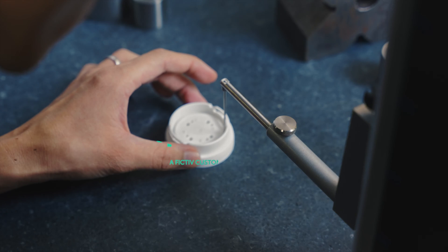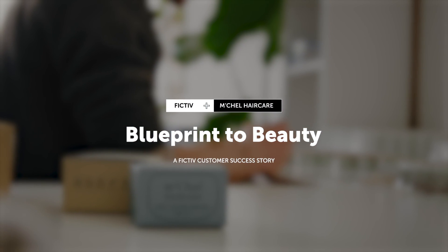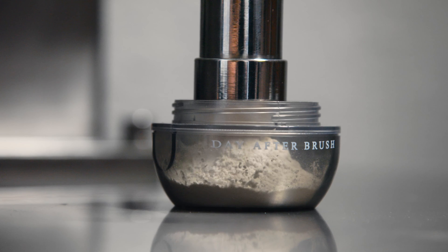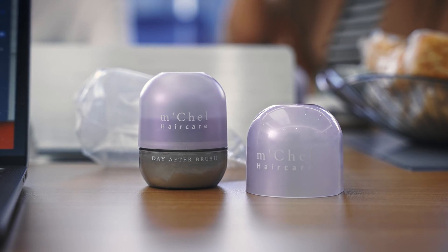So I started out as a hair stylist. After four years of being in the salon, I became intolerant to the harmful chemicals that are in hair care products. I found a new love for research and development to learn how to use ingredients that are more friendly for the environment, leaving the scalp healthy and free from harm. So that's why I created the Day After Brush.